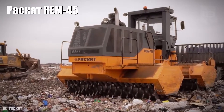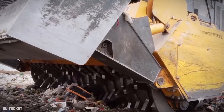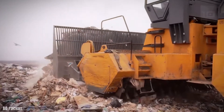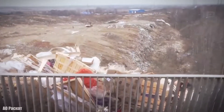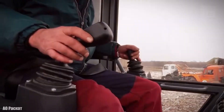REM-45. It is a new, large, and efficient landfill compactor that has been manufactured in Russia. It is designed to be durable and to optimize performance with low consumption. It is used for leveling and compacting waste layer by layer, which is subsequently crushed into small pieces.